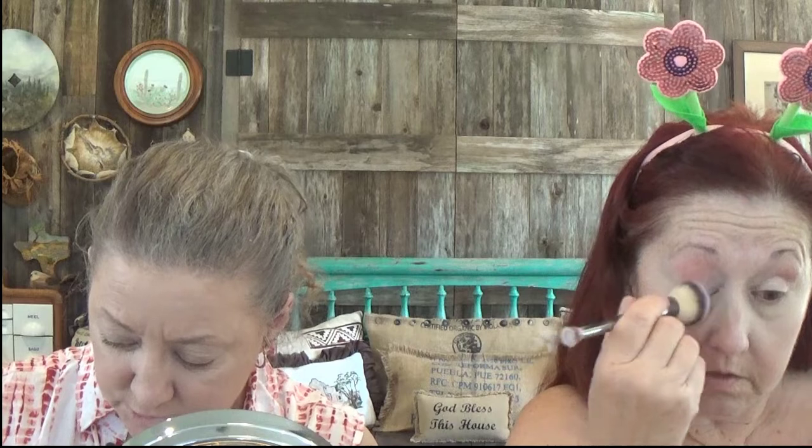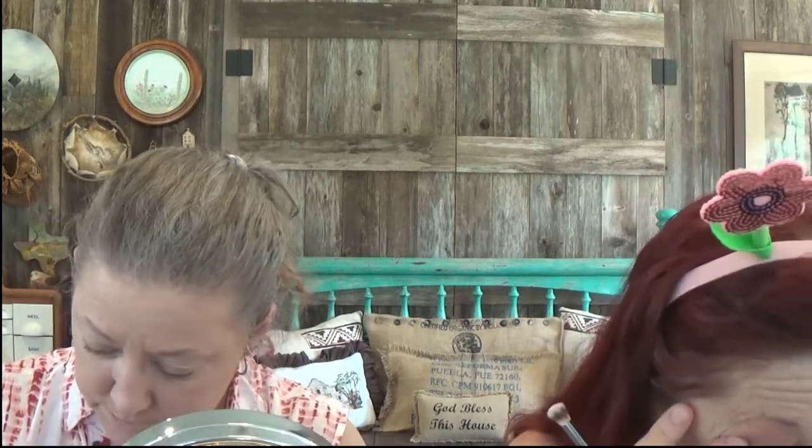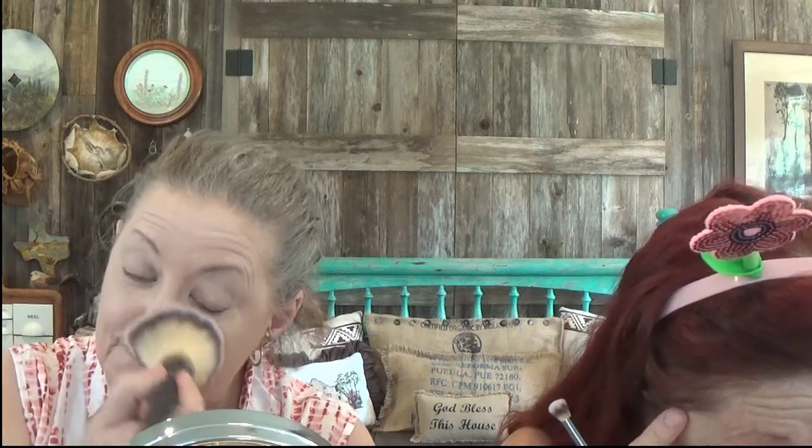I brought my Shade and Light loose powder so I wouldn't get confused today. Park Avenue Princess confused me yesterday. I love it and I know it's really popular, but I'm having a problem with it.